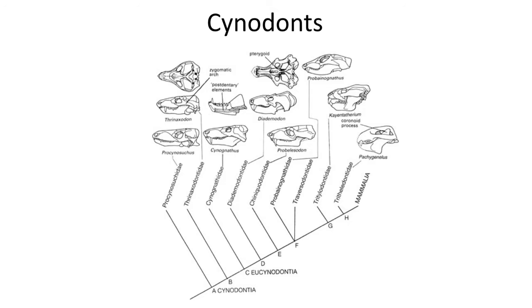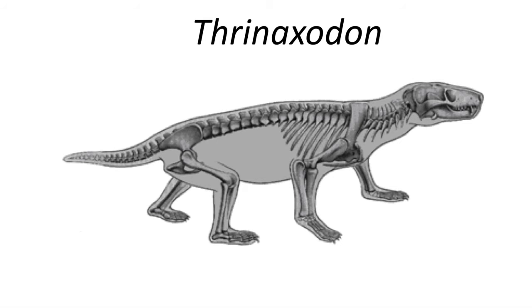Cynodonts as a group are a very diverse group of synapsid reptile-like mammals that survived the end-Permian mass extinction. Along with the dinosaurs, the group became successful in the Triassic period. One of the early survivors of the Permian-Triassic extinction was Thrinaxodon, which arose from the late Permian Procynosuchidae family. Thrinaxodon is well known from some fantastic fossil skeletons from the Karoo Basin of South Africa, and is worth taking a closer look at.